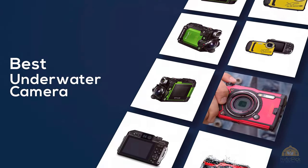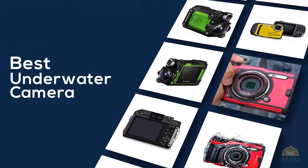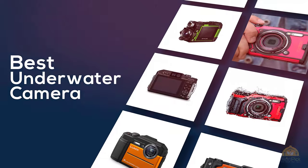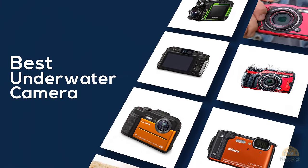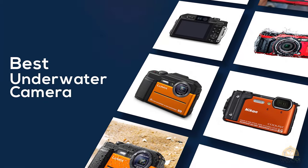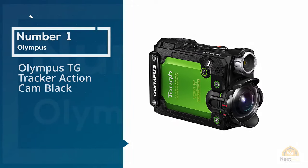If you're looking for the best underwater camera, here's a collection you've got to see. Let's get started. At any time you can click the circle for more info and real-time deals. Number one: the Olympus TG Tracker action cam black.